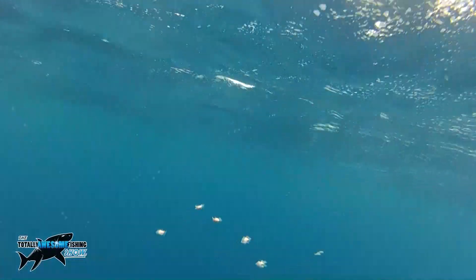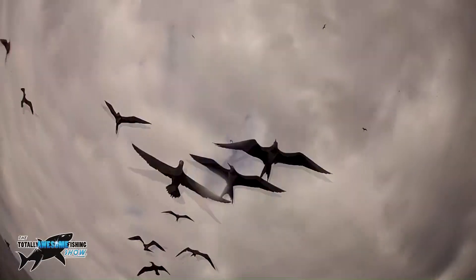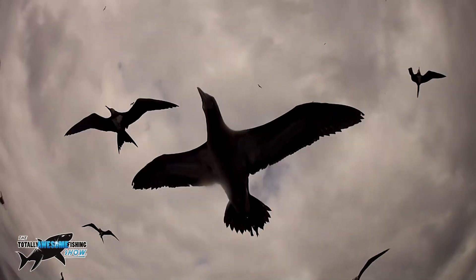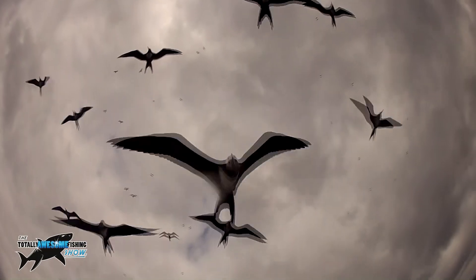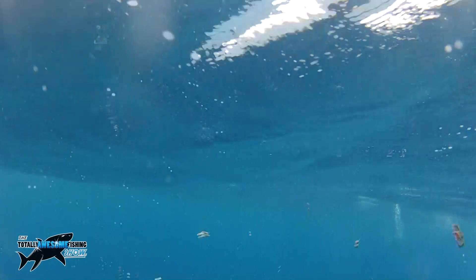Of course, by putting pieces of cut-up tuna and pieces of bait in the water like this, you're going to attract other things — like booby birds and frigate birds. That one is a frigate bird with a big delta tail. Both species tell you that tuna are around. Also, you're going to attract other species like sharks.